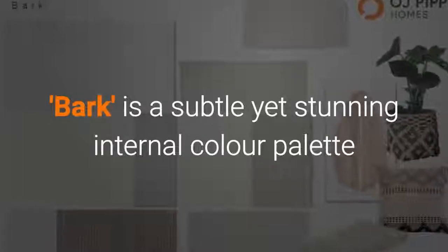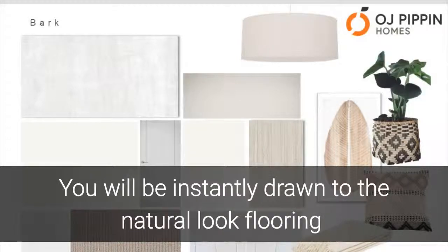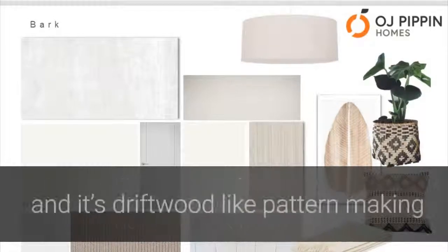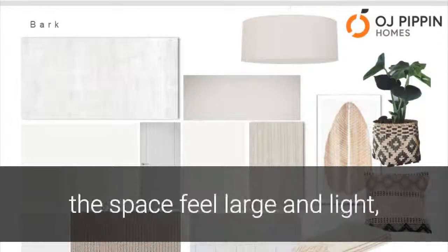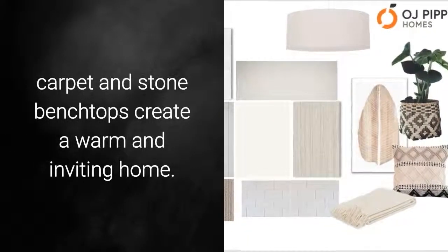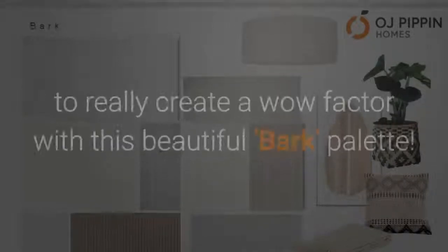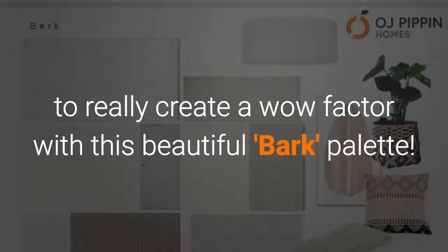Bark is a subtle yet stunning internal color palette with beautiful earthy tones and textures. You will be instantly drawn to the natural look flooring and its driftwood-like pattern, making the space feel large and light, while the warmer tones of the cabinetry, carpet and stone benchtops create a warm and inviting home. Incorporate Moroccan tones in your styling to really create a wow factor with this beautiful Bark palette.